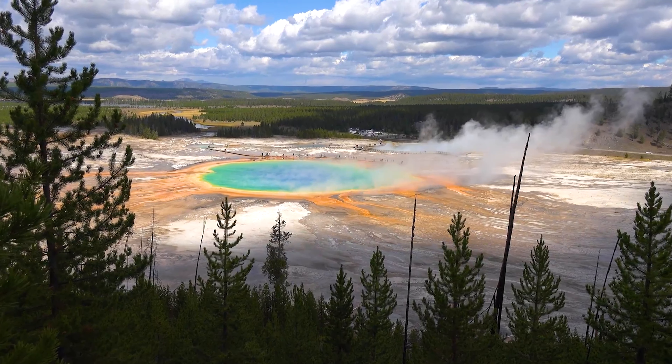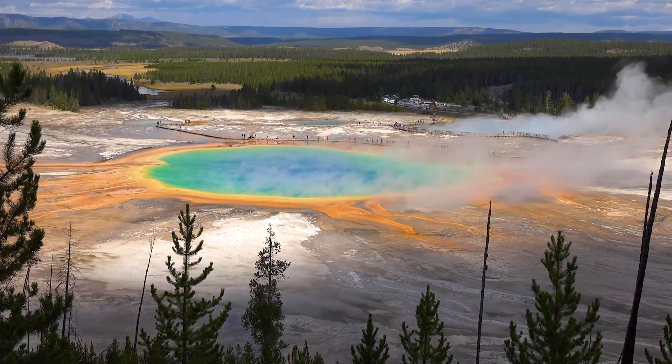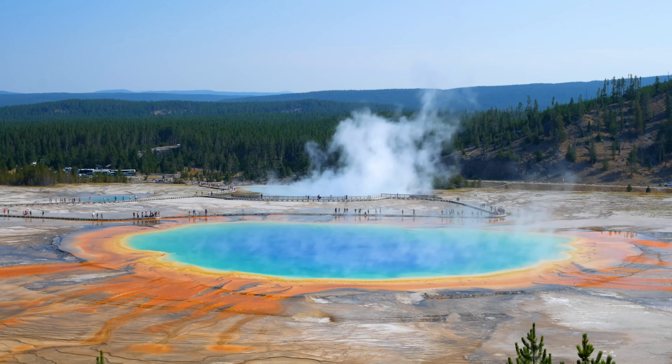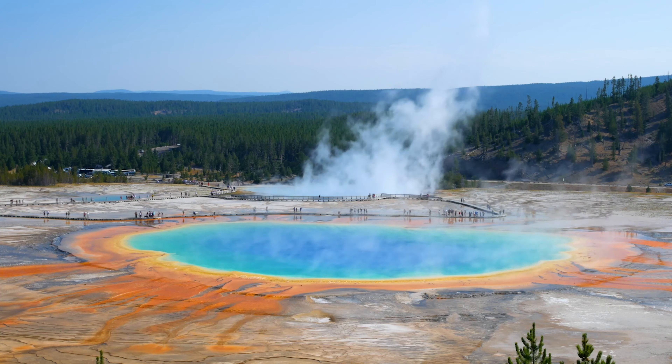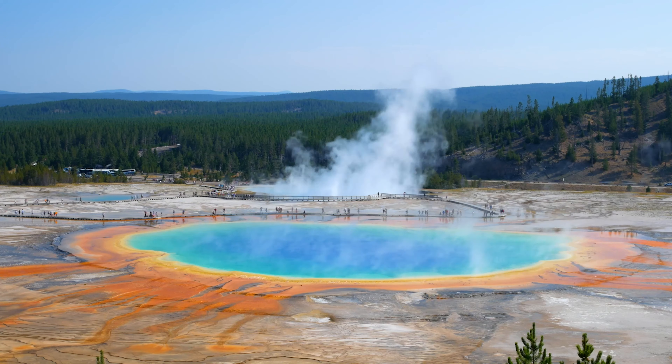Not the size or the shape or how quickly it sheds water. What makes this pool special is the color. In person it is truly magnificent. This pool was discovered by Americans in 1871 and was named the Grand Prismatic Spring after the impressive hues that resembled the rainbow that a prism creates.